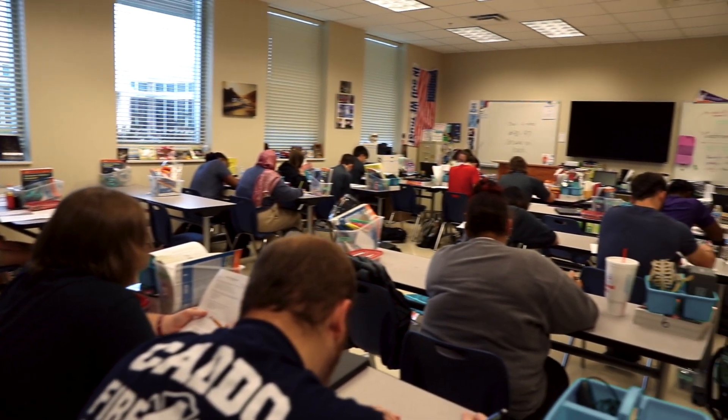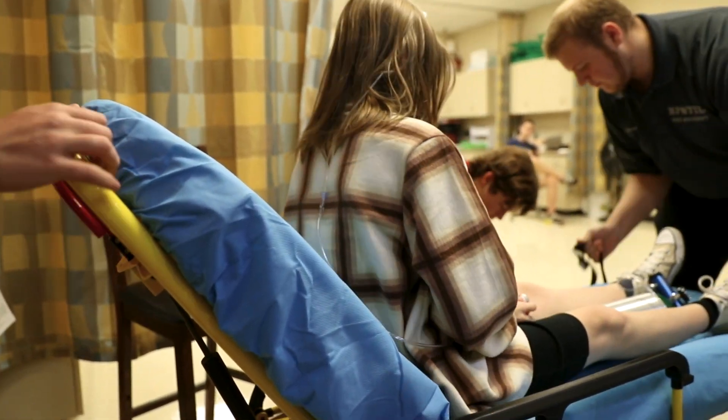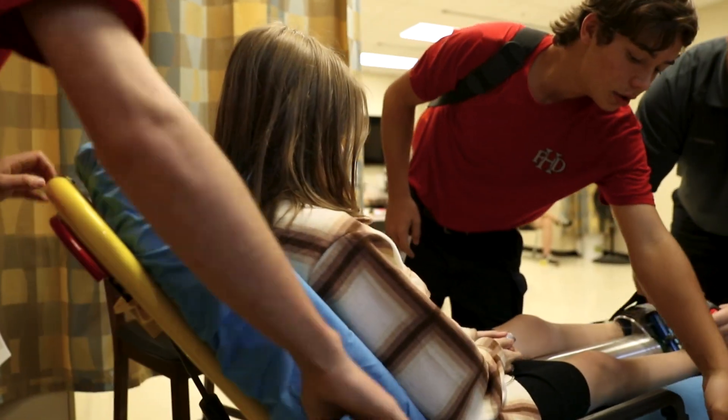Intro to EMT is actually the first half of the EMT course. Once they've successfully completed Intro to EMT, they move into the second half, which is the EMT course and testing certification.